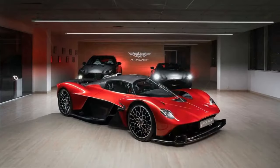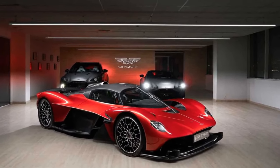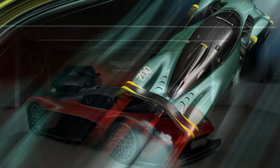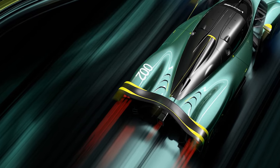4. Aerodynamics: The aerodynamics of the Valkyrie play a crucial role in its performance. Every contour and surface is meticulously designed to optimize airflow and create downforce. Active aerodynamic elements,